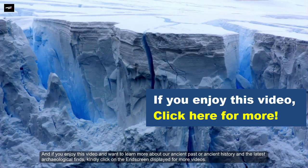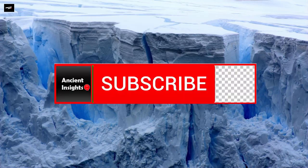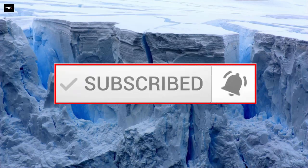What is your take on this? Kindly drop your thoughts in the comments. If you enjoyed this video and want to learn more about our ancient past, ancient history, and the latest archaeological finds, click on the end screen for more videos, and don't forget to like, share, and subscribe to this channel. Thank you very much for watching.